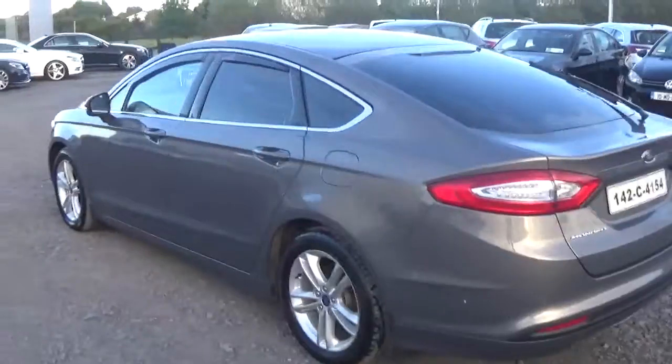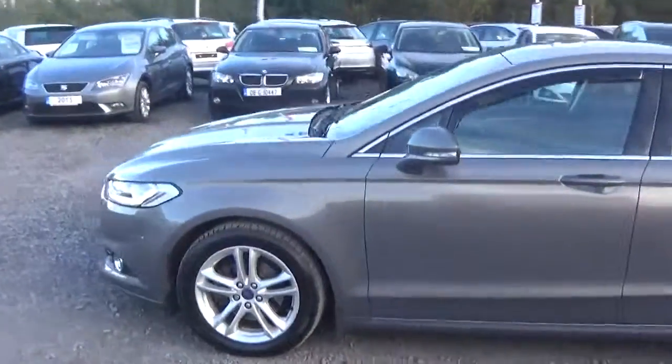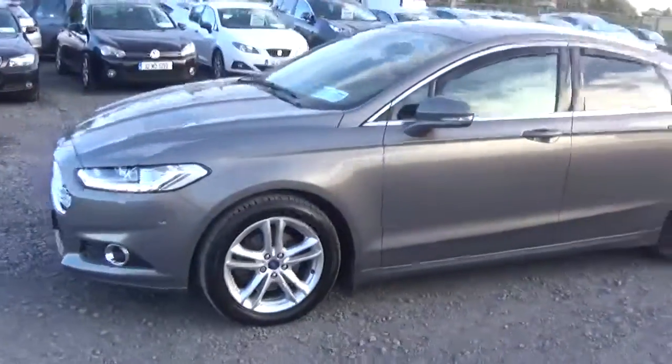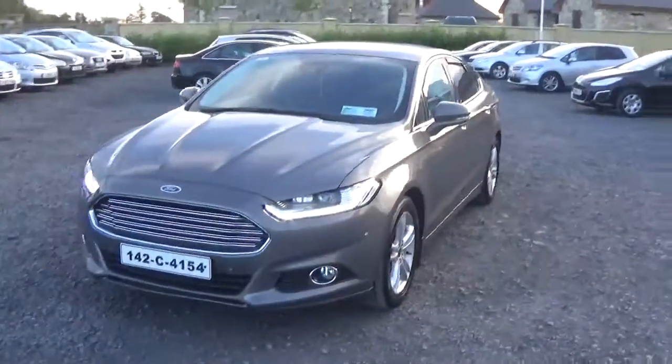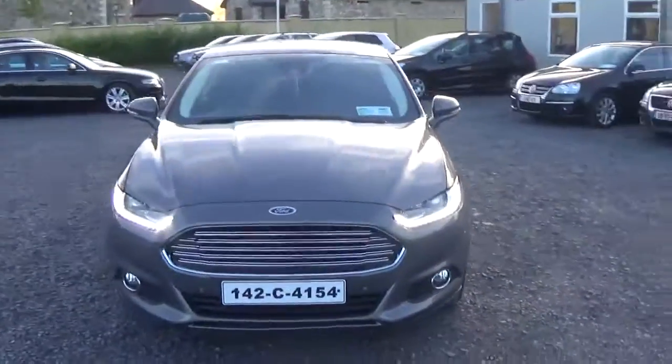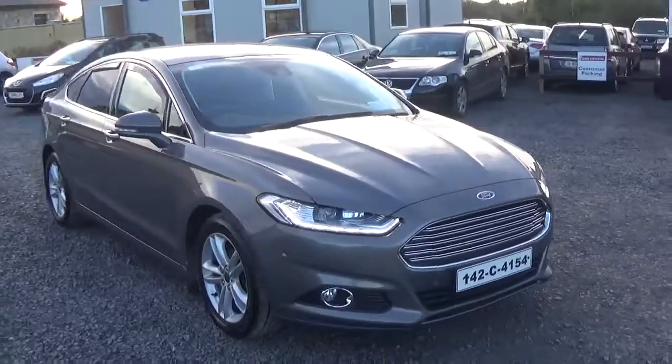As you can see guys, it's an absolutely stunning looking car, great value for money. It's up at €29,500 — very cheap for a Mondeo for all the bells and whistles that come with it. If you have any questions, just give myself Adrian or any of the sales team a call on 096 25777.